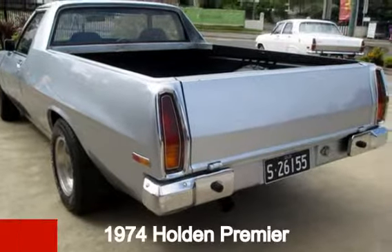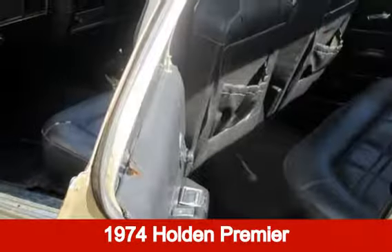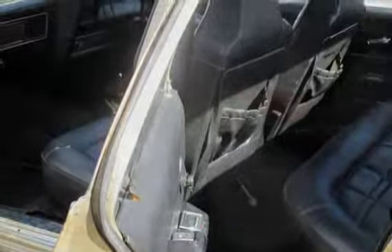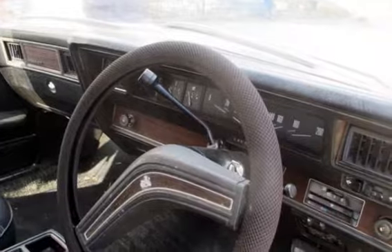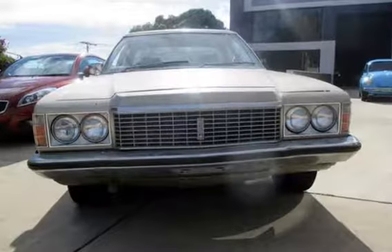Looking for a 1974 Holden? This has a reliable engine and a smooth shifting automatic transmission. The attractive gold exterior is complemented by its stylish interior.